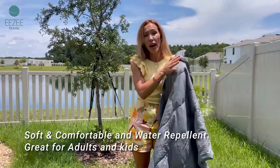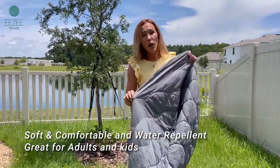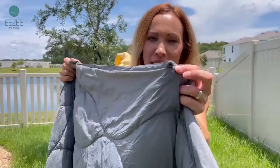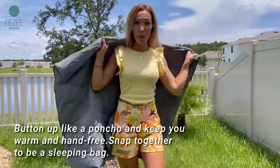It's made out of durable nylon which is water resistant, and it also has down alternative filling inside which makes it warm, and designed with snap closure so you can wear it like a poncho.